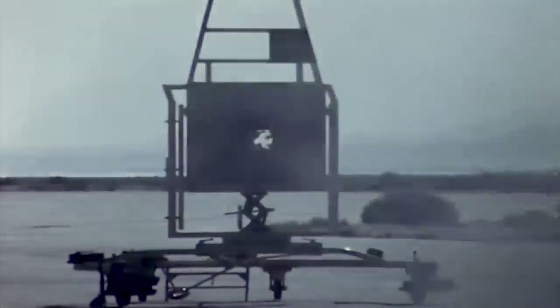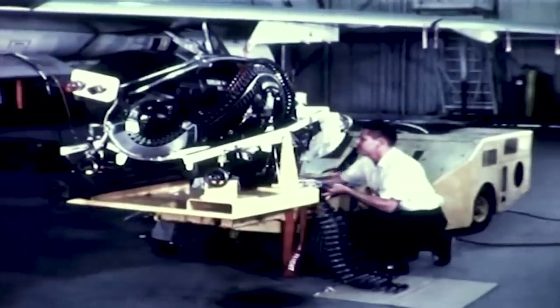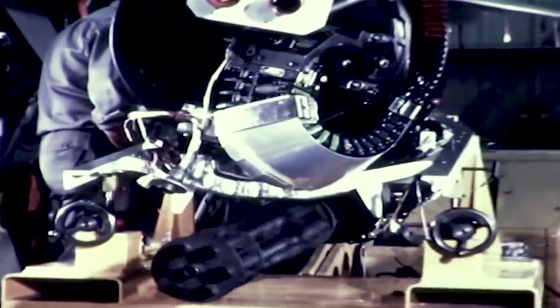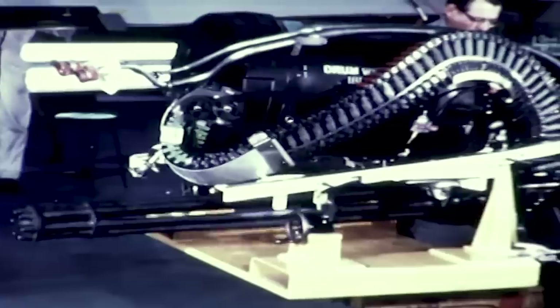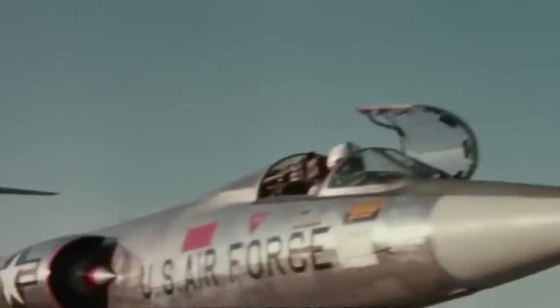General Electric and the armed forces settled on a 15mm caliber for the new gun, and the first prototype, dubbed T-45, was fired for the first time in 1949, achieving a rate of fire of 2,500 rounds per minute. As more prototypes and calibers were tested, the fire rate eventually increased, with the USAF settling for a 20mm cartridge that provided outstanding muzzle velocity, range, accuracy, and damage. This prototype variant, known as the T-171, was eventually redesignated the M61 Vulcan and was introduced as the main armament of the Lockheed F-104 Starfighter.